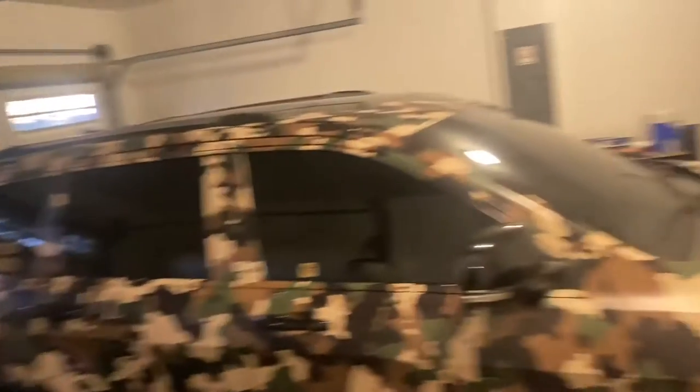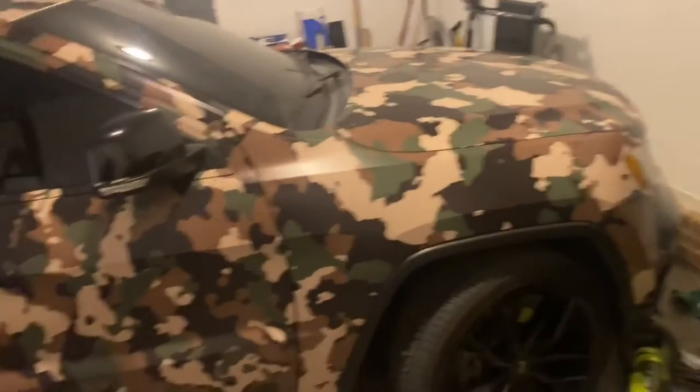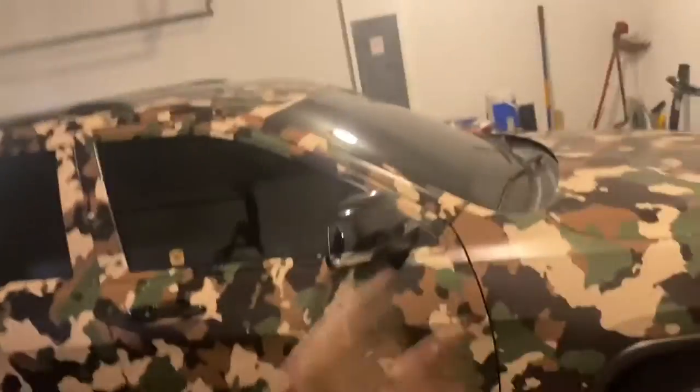Here is my 2012 Jeep Grand Cherokee. This is my baby. Just got it wrapped in camouflage. Got a strain in her. Camouflage wrap. She's a little dirty, don't mind that. Moonroof. She's very nice. She rides like a dream.